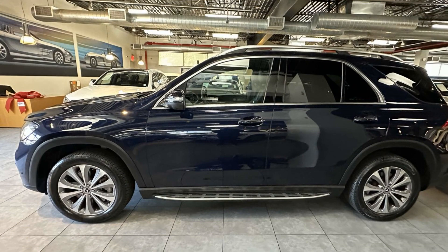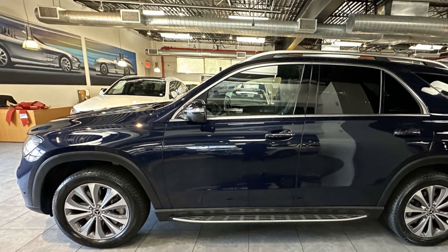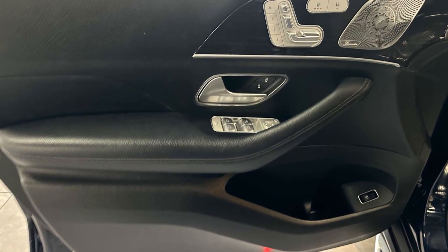All-wheel drive, heated side view mirrors, moonroof, backup camera, passenger seat adjustable lumbar support, memory seat, and tinted windows.